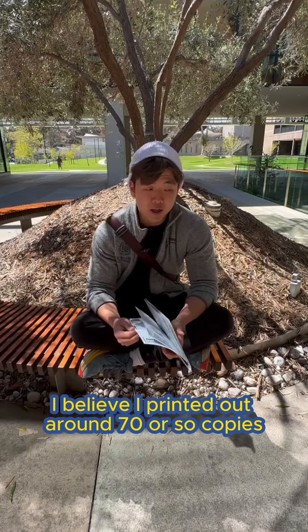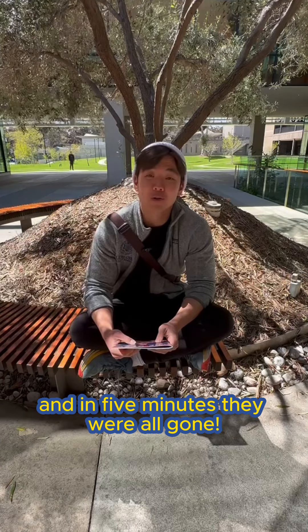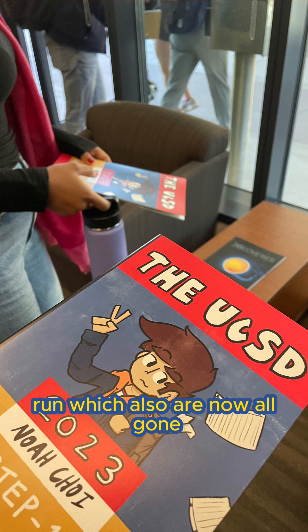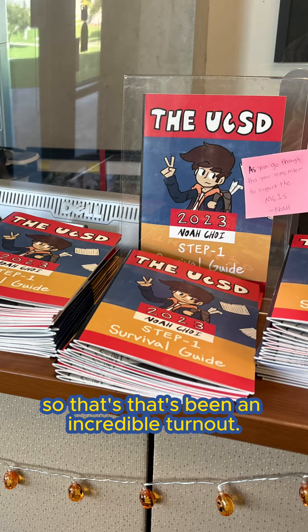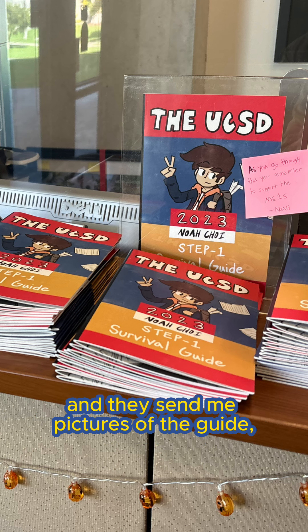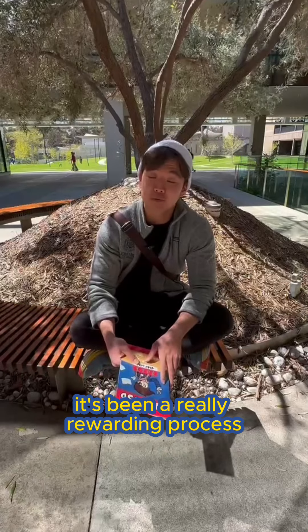I believe I printed out around 70 or so copies and in five minutes they were all gone. We actually had to end up printing a second print run, which are also now all gone. So that's been an incredible turnout. There's been at least a dozen people who have texted me and sent me pictures of the guide and asked me questions about it. This entire year it's been a really rewarding process.